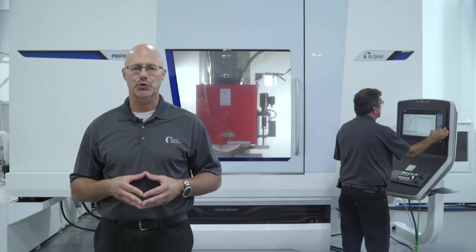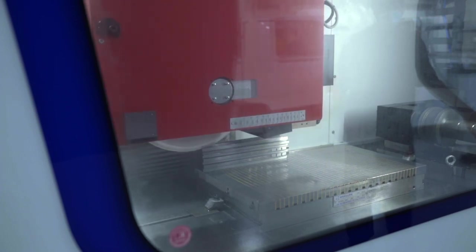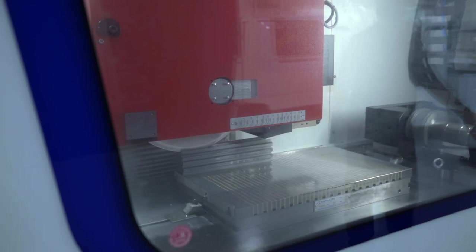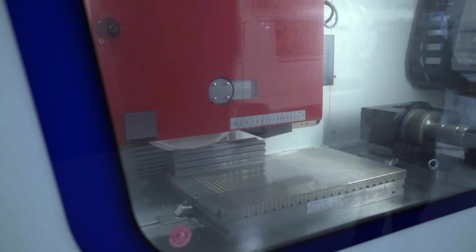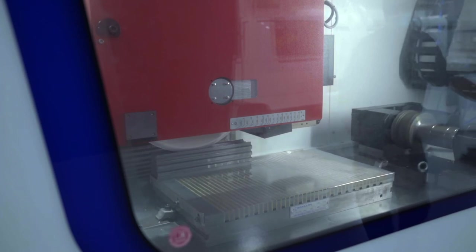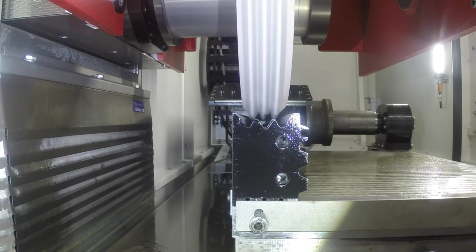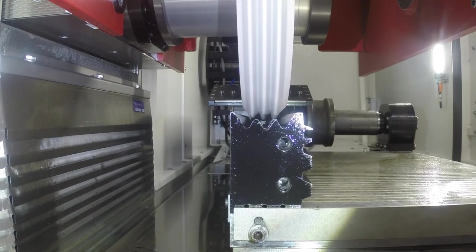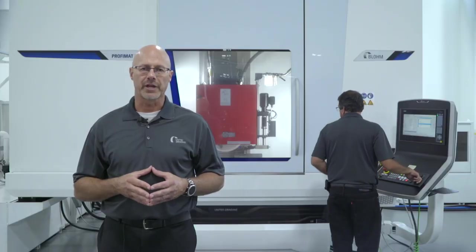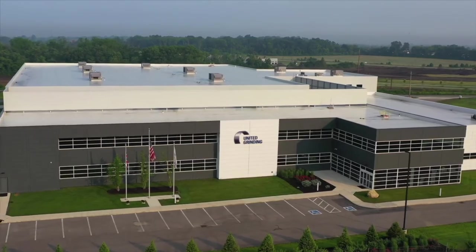This is the continuous dress creep feed program that Robert generated. The coolant is off for this example; we typically run at 80 gallons per minute at 80 PSI flow rates. The X-axis feed rate is at 30 inches per minute and the depth of cut is at 120 thousandths. The dress is 20 millionths per revolution. Total dress for the 12-inch length of cut is under 18 thousandths on the OD, and the Q-Prime is at 38.2. The Blohm Profimat XT resides at our Solutions Center in Miamisburg, Ohio.